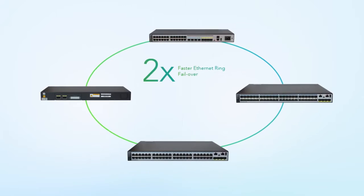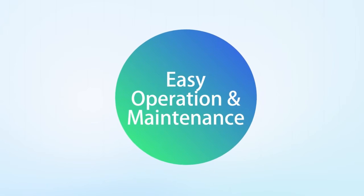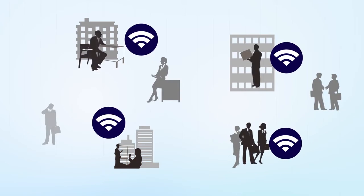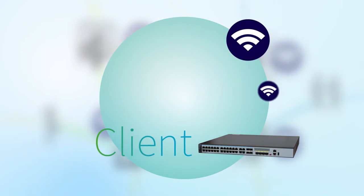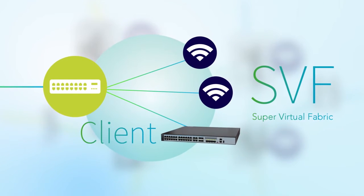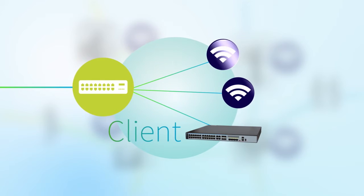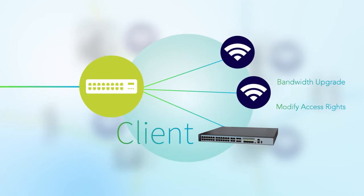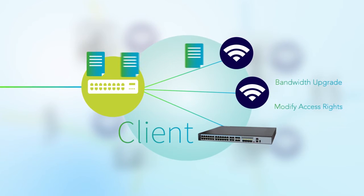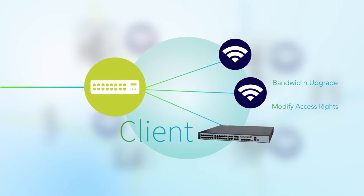Advanced Ethernet ring protection shortens failover time. As more applications are accessed wirelessly, this increases the complexity of managing campus networks. The S5720EI supports Huawei's super virtualization fabric technology as an SVF client to implement wired and wireless convergence. Whether you want to configure wired or wireless access devices, upgrade bandwidth, or modify access rights, profile-based service configuration and automatic configuration delivery brings plug-and-play convenience.